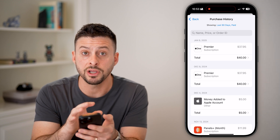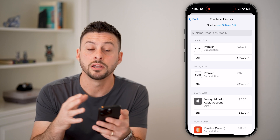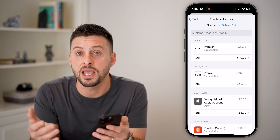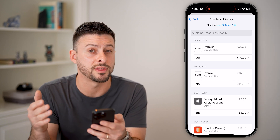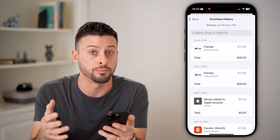If there is something on here that you don't recognize, then potentially someone else has access to your Apple account and they have gone through and made purchases without your permission. You might need to go in and change your password to help protect everything.